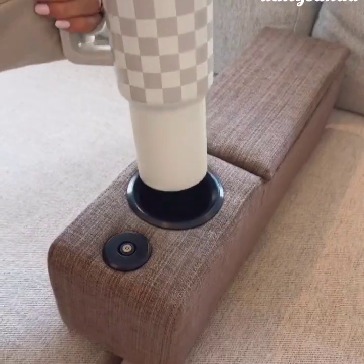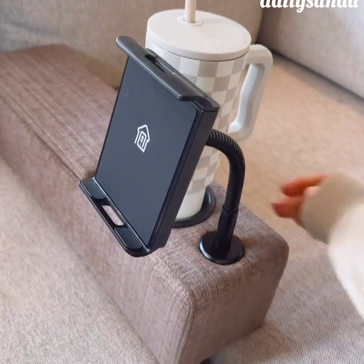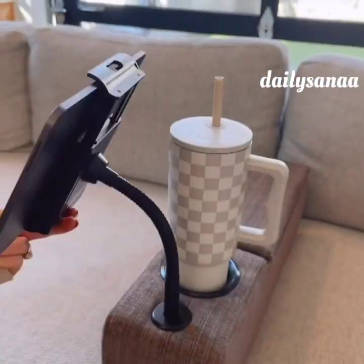Add an additional armrest to your sofa or love seat that gives you a cup holder, but it's this section that's really special. This armrest comes with an adjustable wireless phone charger that will also wirelessly charge some tablets so you can scroll or stream from your device.